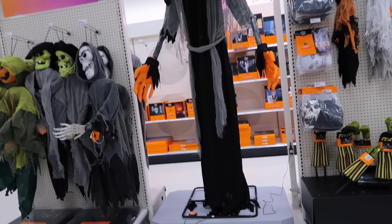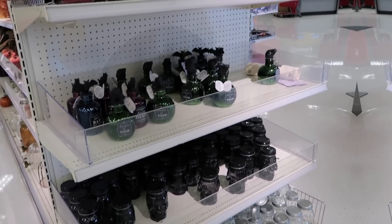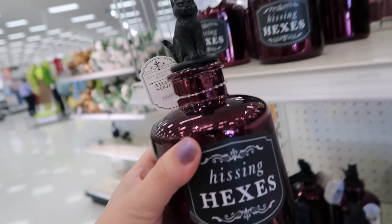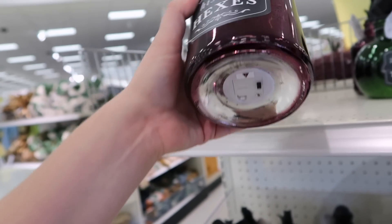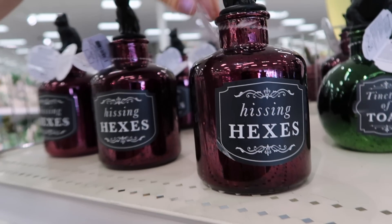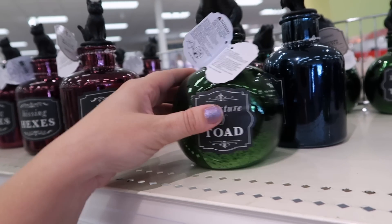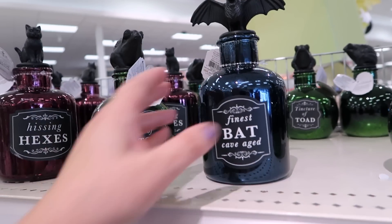I kind of want to check out a couple more before I decide to buy anything. We're at the next Target, which is a little bigger, and I do notice some new things already. These cute potion bottles - this is the 'Hissing Hexes' with the black cat on top. I think these light up because they have a little switch on them. These are $5. We have the 'Tincture of Toad' - I've never heard that word before - and then the 'Fine Spat Cave Aged.' Those are fun.